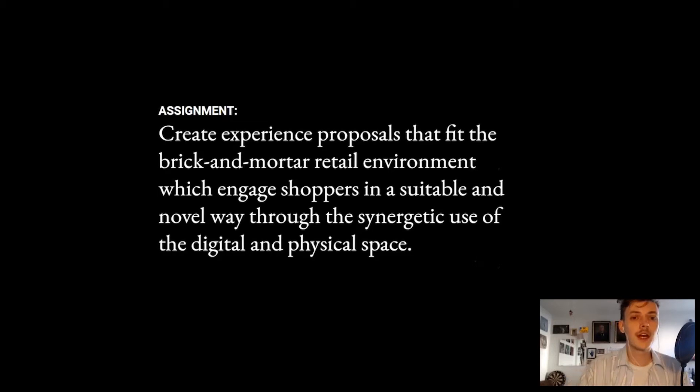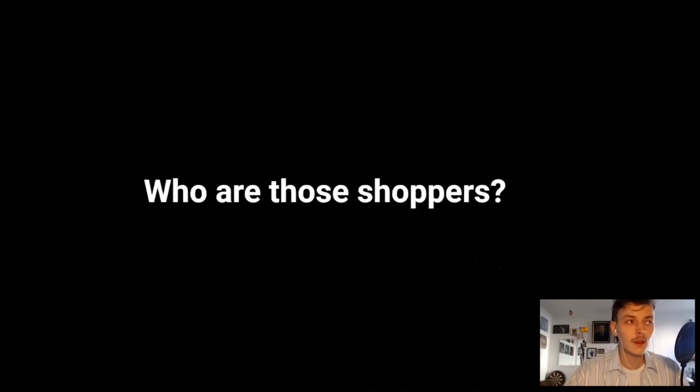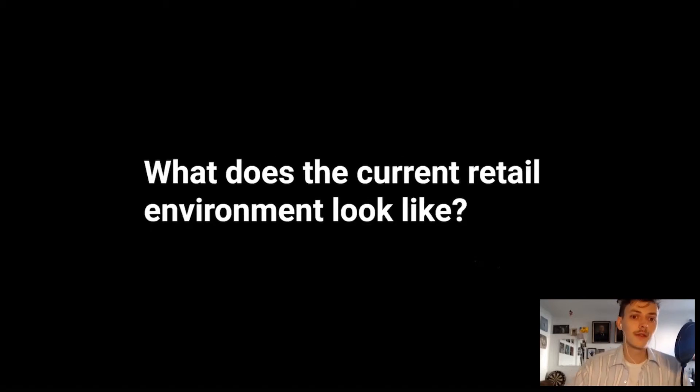Back to the assignment: in order to propose fitting proposals, more knowledge was needed regarding the changing value of the store and the evolving habits of today's shoppers. Three main questions needed an answer: what does the current retail environment look like, who are those shoppers, and what is the role of the physical retail store? To answer the first question — a lot has changed over the last 20 years or so.